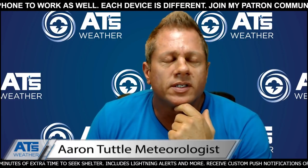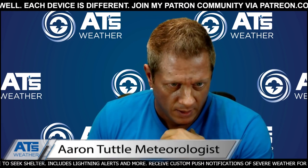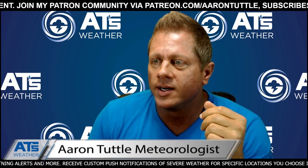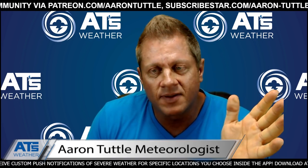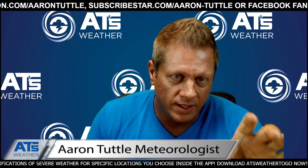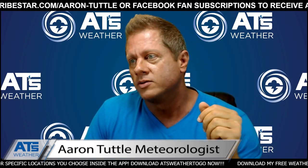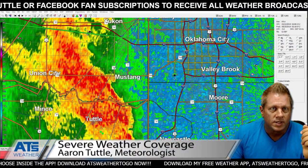Hey everyone, meteorologist Aaron Tuttle here, watching the storms throughout the day and taking care of a lot of work behind the scenes. Storms are moving into the Oklahoma City metro area and I'm starting to see those little QLCS-type tornado signatures on radar for about the past five minutes. I decided to go ahead and cover these because these are technically tornadoes — they are columns of violently rotating air. Typically they're very small EF0 tornadoes, but we're going to be tracking those as they come into Oklahoma City.